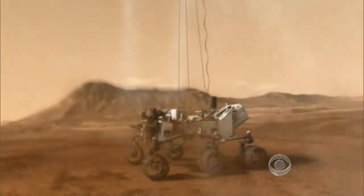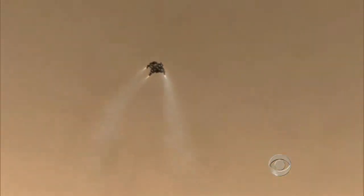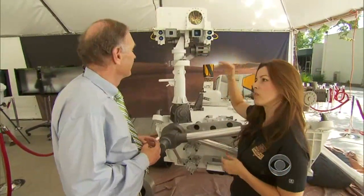But if anything goes wrong, the $2.5 billion mission could be ruined. Jessica Samuels is on the rover's engineering team. We're looking forward to a fantastic landing, but it will definitely be tense. It doesn't go without a nice big reward at the end.